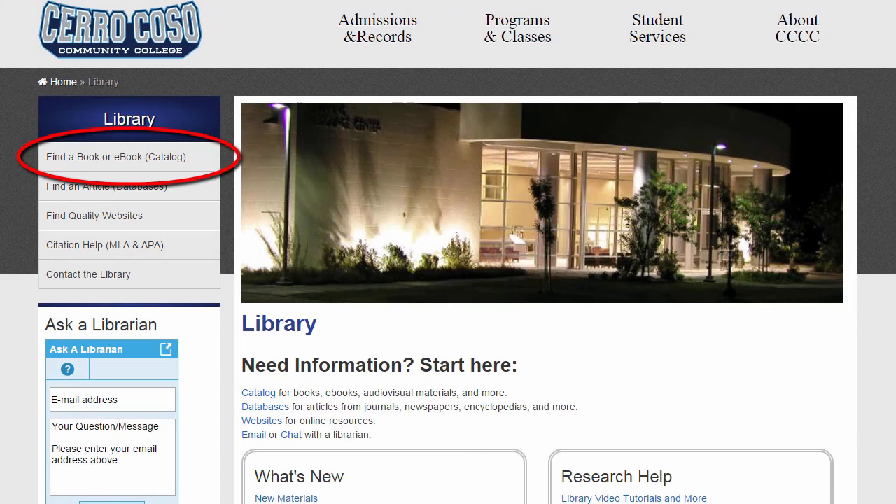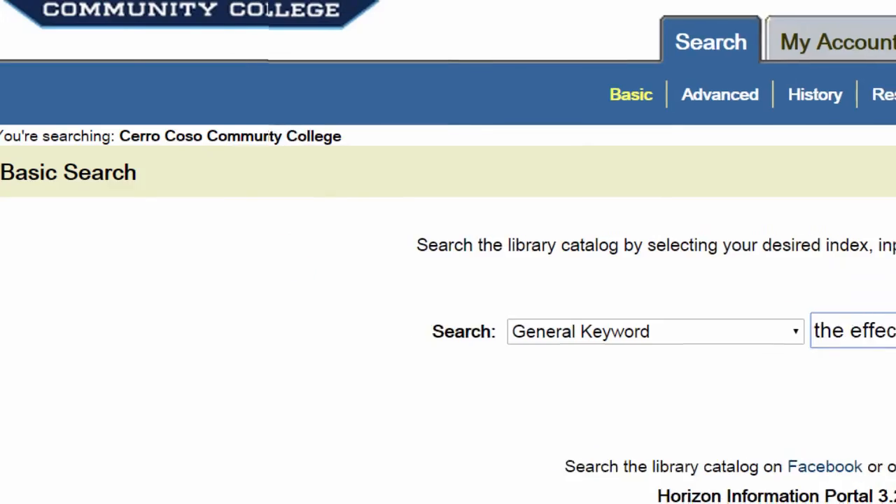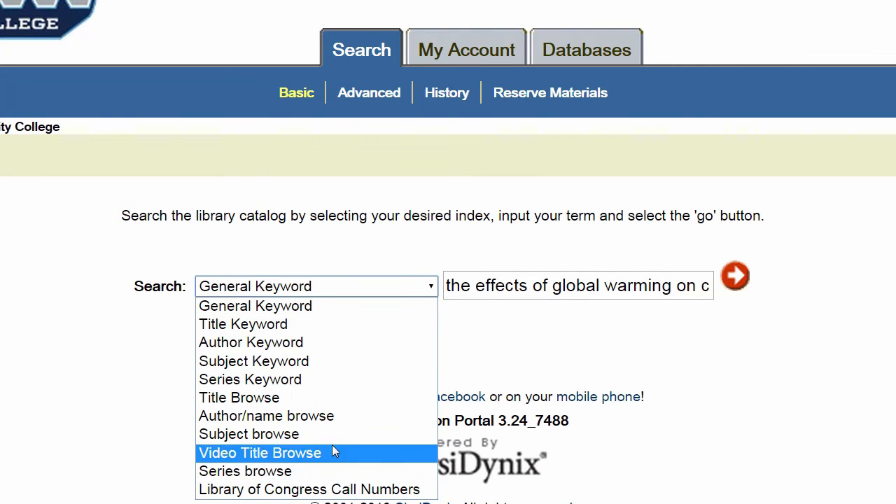The catalog link is where you'll go to perform customizable searches for books, ebooks, and other resources such as audiovisual materials. Once you enter the catalog, type your search term in the box and use the drop-down arrow to select the kind of search you'd like to perform.